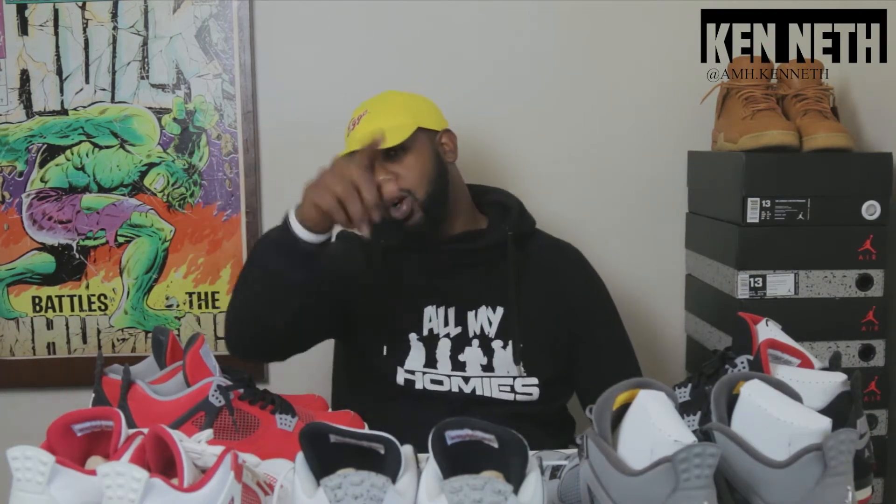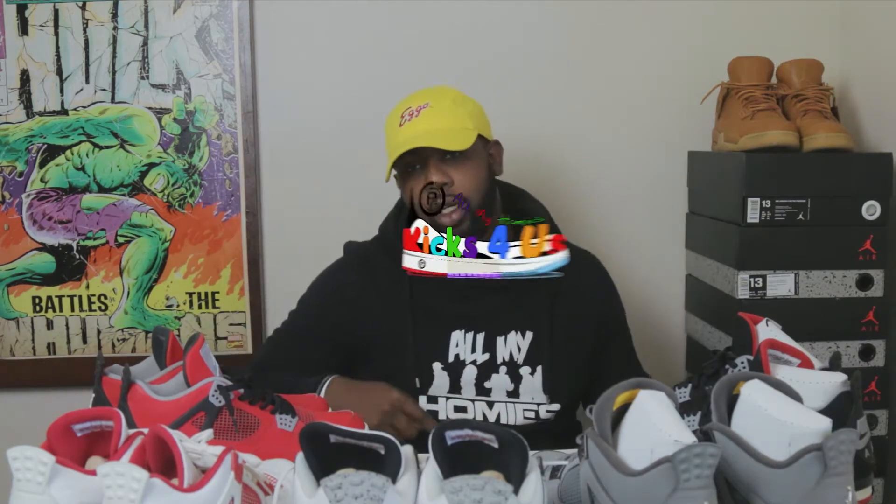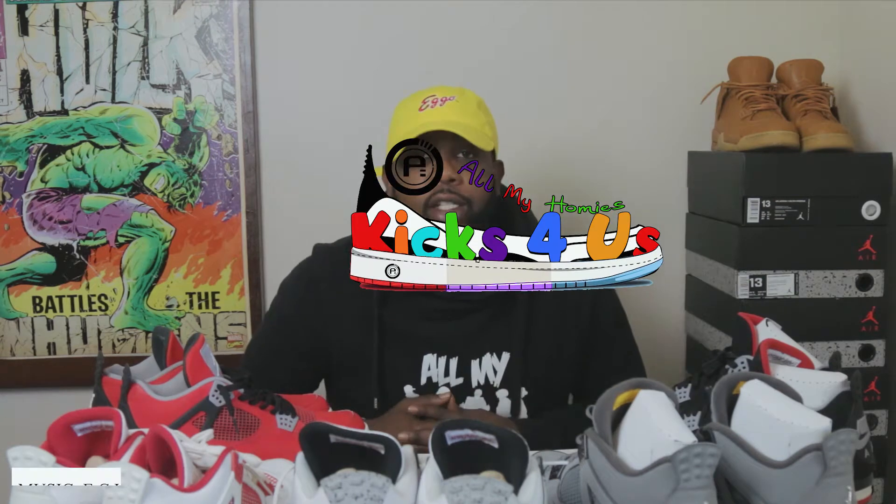What's poppin'? It's your boy Kenneth, you already know what it is. You don't, but you will. Welcome to 'Hey, your major kicks for us.' You already know what it is, it's a series.